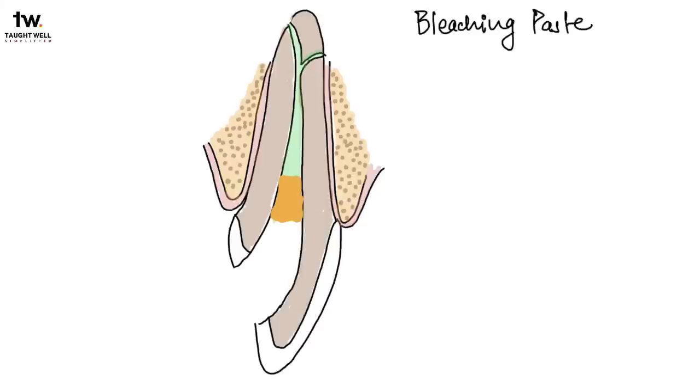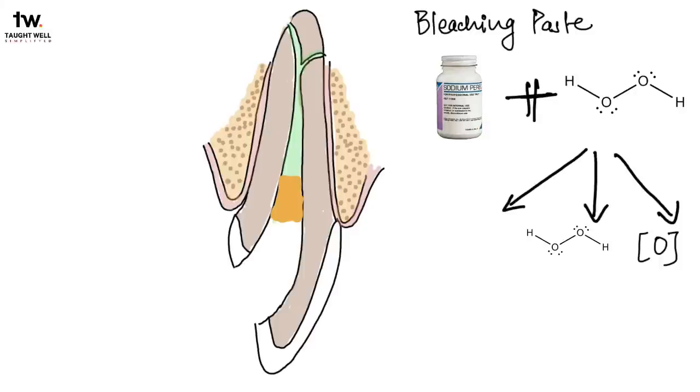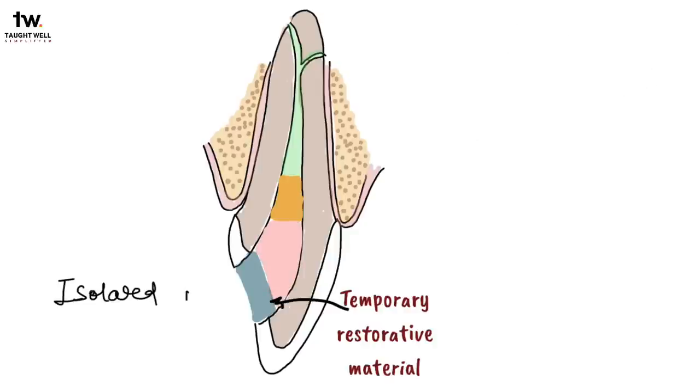The bleaching paste is made by mixing one drop of saline with sodium perborate. Sodium perborate is a product of the hydrogen peroxide family, which breaks down to form sodium metaborate, hydrogen peroxide, and nascent oxygen. Sodium perborate mixed with 30% hydrogen peroxide is placed in the coronal cavity, packed against the buccal wall, and then sealed with a temporary restorative material. The area should be isolated for about 5 minutes after closure to check the seal. If bubbles appear around the margins of the temporary restoration, it indicates leakage and the temporary restoration must be replaced.